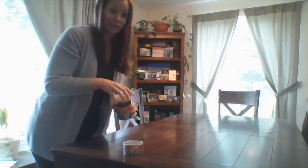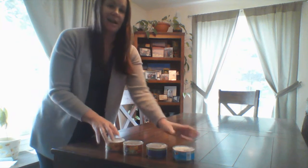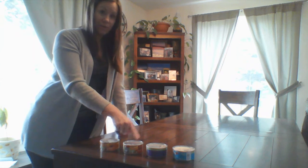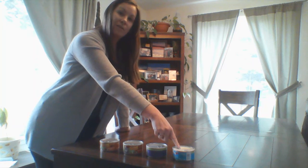Adding and subtracting. I wonder if I could do math with my cat food. How many cat food cans do I have? Count them with me — one, two, three, four.